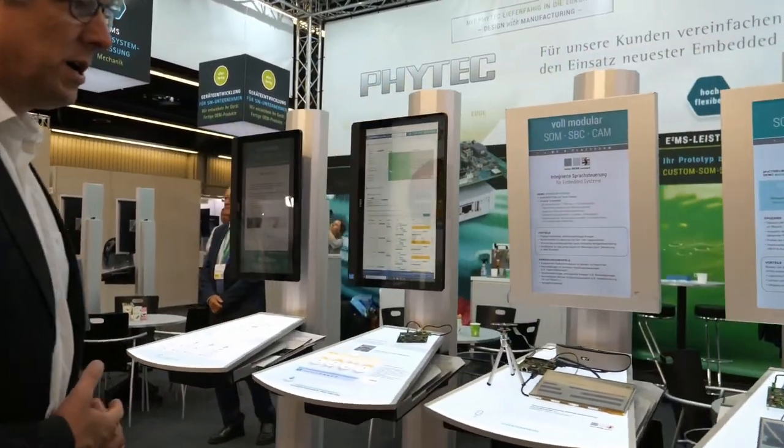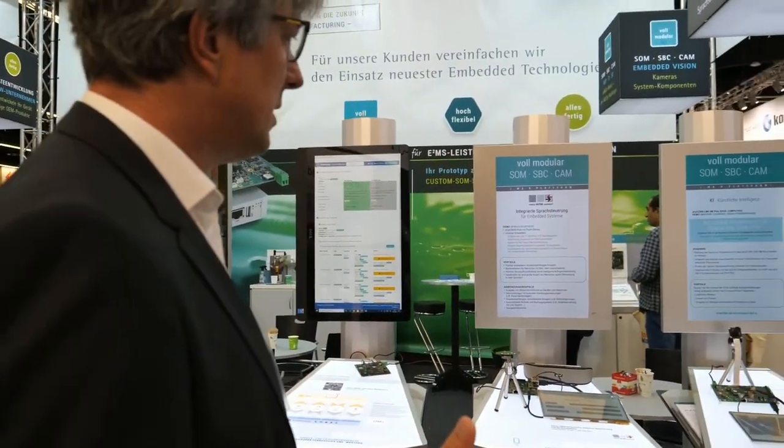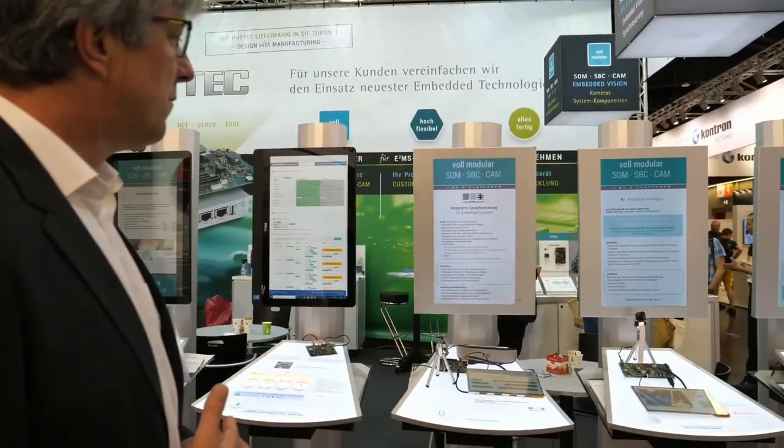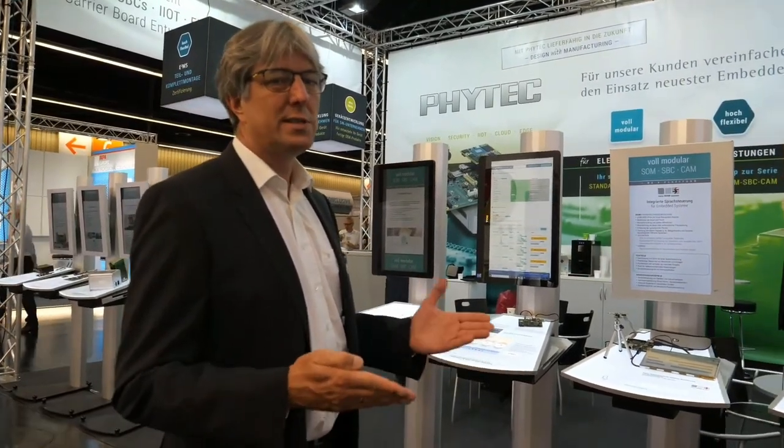In addition to image processing and AI, we have also voice recognition. And for all of these special features we have kits for you, so it's an easy start.